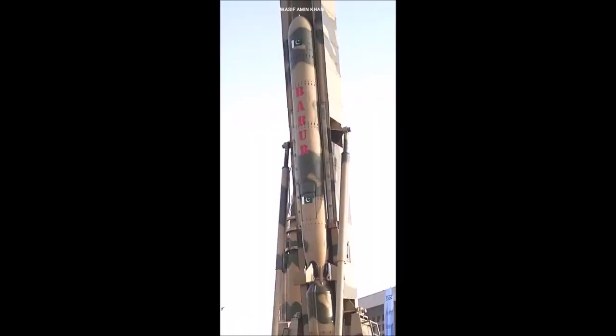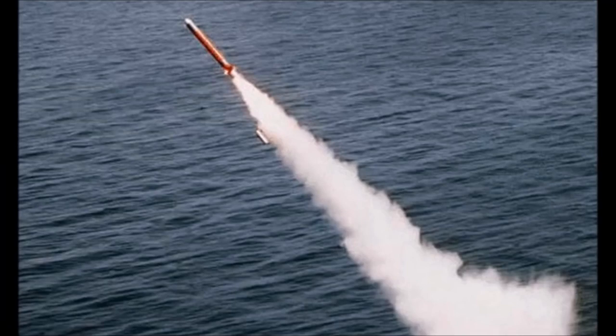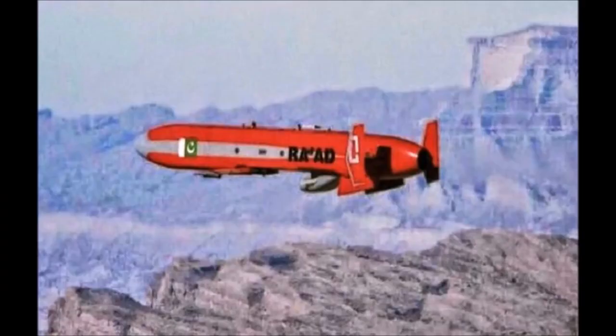Cruise missiles: Babur-1 (700 km operational range), Babur-2 (750 km), Babur-3 submarine-launched cruise missile (450 km), and Ra'ad air-launched cruise missile (350 km).